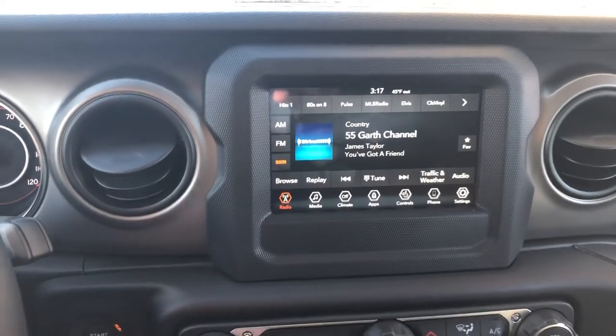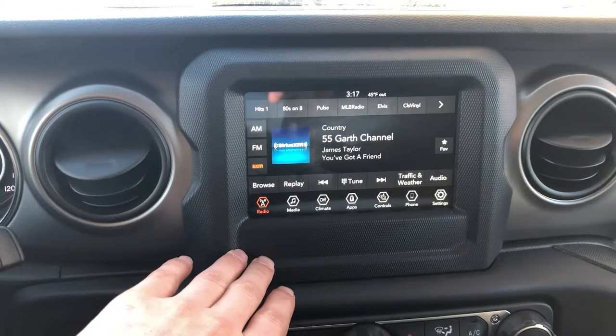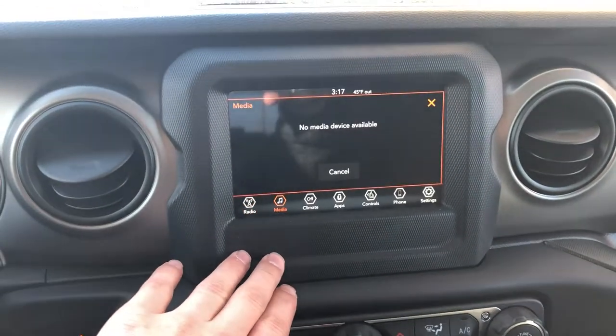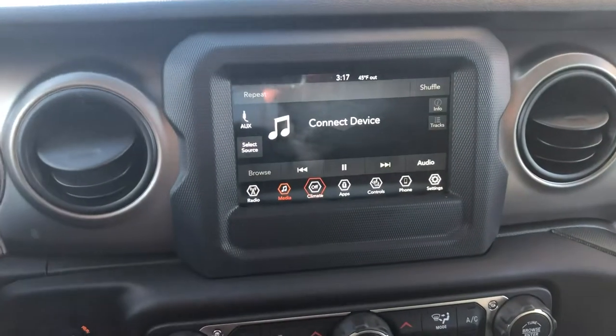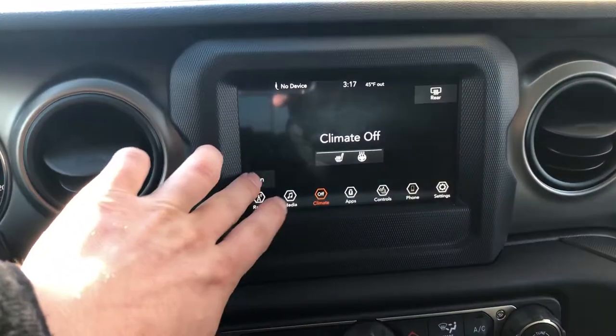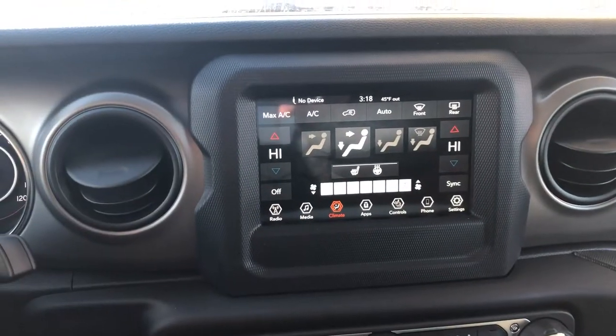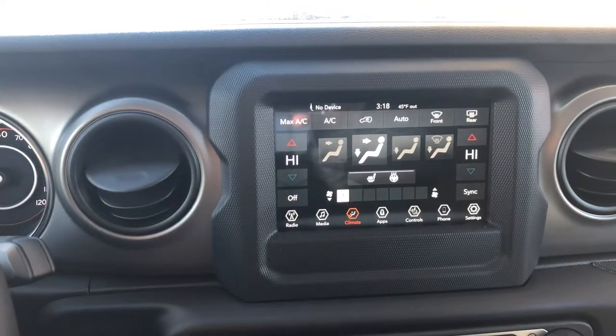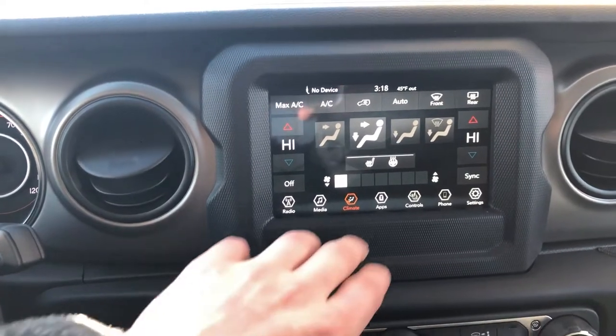You do have XM Sirius Radio that comes with a free subscription. You can connect any media files you'd like to it. You can control your climate right with the press of a button — it's dual climate control, so your passenger can have it set to their settings while you have it set to yours.